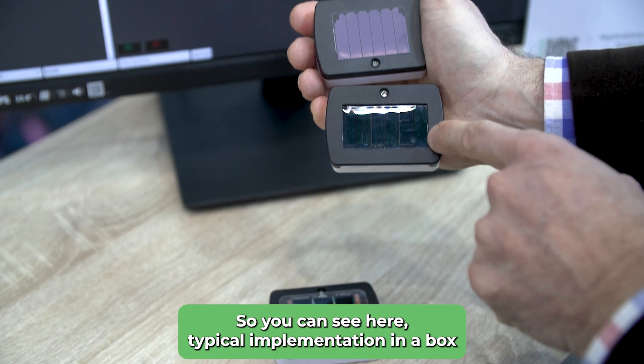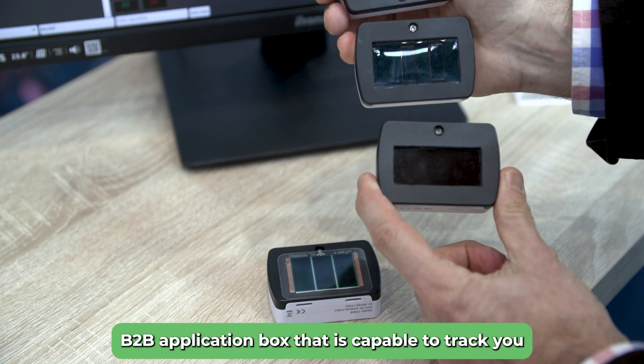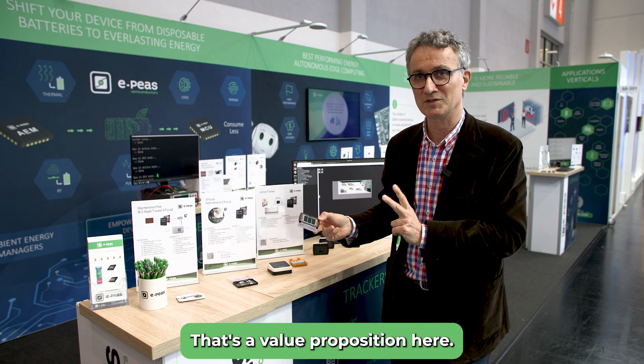You can see here a typical implementation in a box — a B2B application box that is capable of tracking you with an accuracy of 50 centimeters in real time. That's the value proposition here.